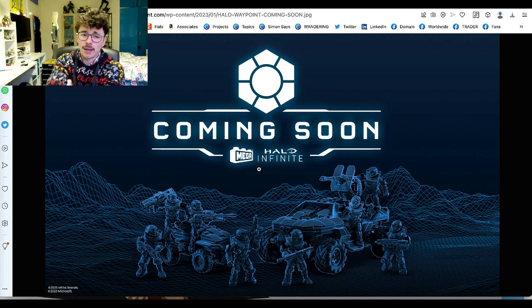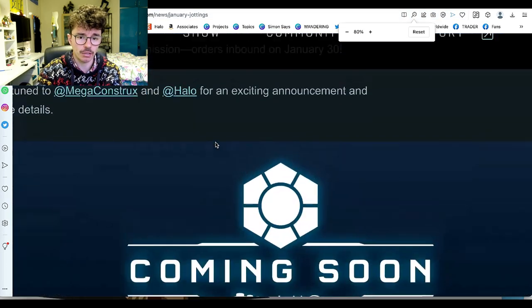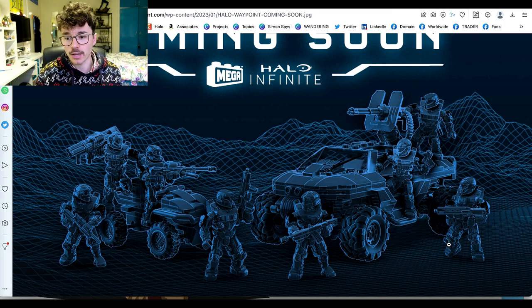My question to the community: why say there's an announcement coming January 30th? That's what they said — 'orders inbound on January 30th.' Why are they using the words 'orders' and 'mission'? Also, the vehicles — a Sidekick, Commando, two Bulldogs, a Sniper, Spanker, and old Battle Rifle mold that's been around forever.